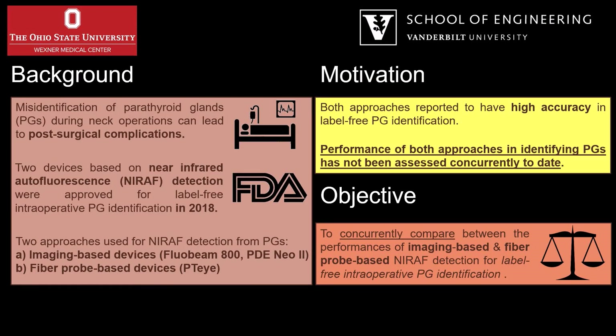Inability to accurately identify parathyroid glands during neck operations could result in post-surgical complications. Two types of devices were recently approved for label-free intraoperative parathyroid identification. Both these devices rely on detecting near-infrared autofluorescence, or NERAF, emitted from parathyroid glands. Methods of detecting NERAF can be broadly classified into imaging-based and fiber probe-based approaches, which to date have yet to be evaluated in parallel. We therefore aim to concurrently compare these two methods.